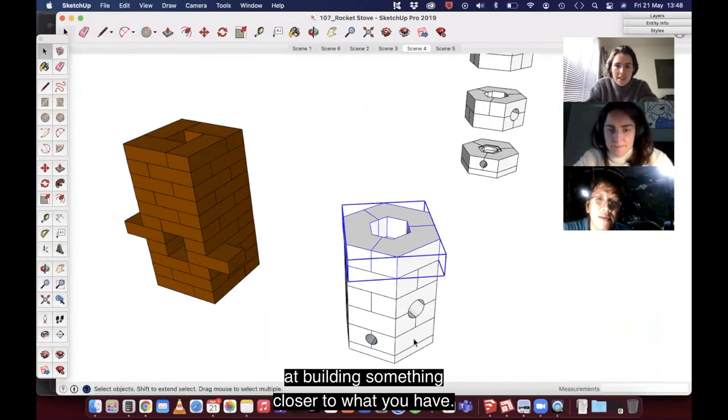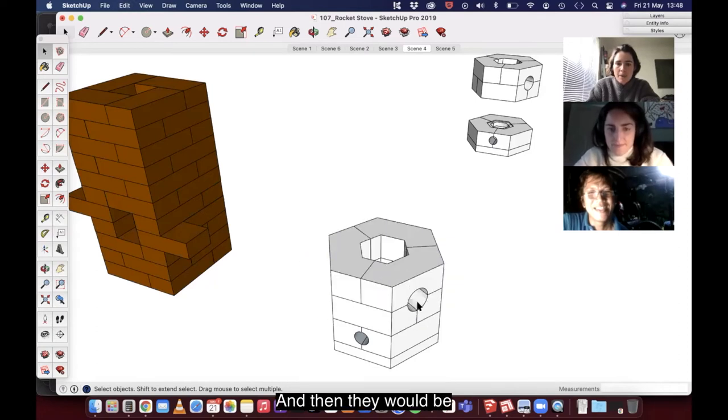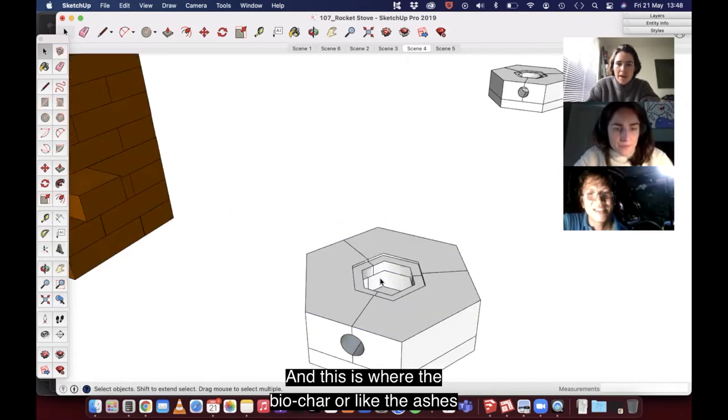We're looking at building something closer to what you have — in kind of layers of bricks. This would be where you feed the briquette in, and this is where the biochar or ashes collect.